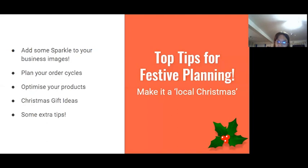The things I thought of covering were: adding some sparkle to your branding, which Kay mentioned before; planning your order cycles or when your shop front is going to be open; optimizing your products; Christmas gifts; and then a few other extra logistical tips.